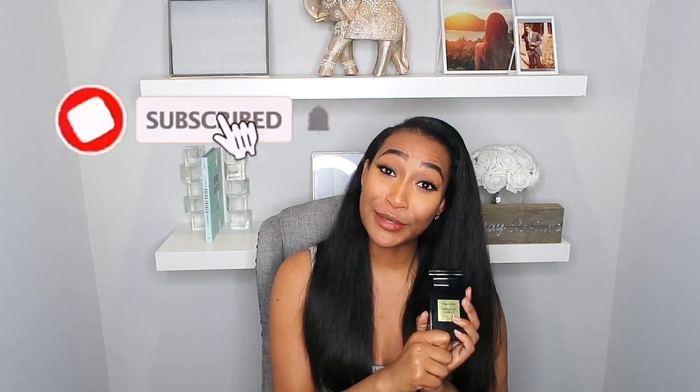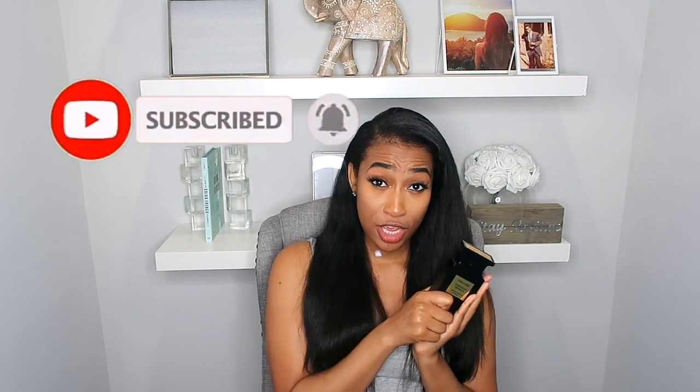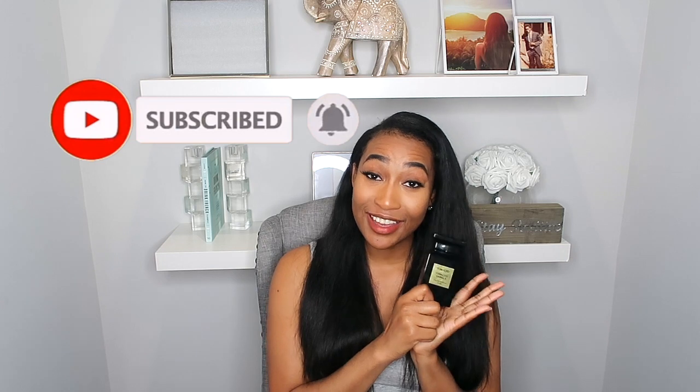That is my take on Tom Ford's Tobacco Vanille. I'd love to hear your take on it — do you love it, do you hate it, is there something out there that's better? Let me know down in the comments below. That concludes my review of Tom Ford's Tobacco Vanille — I'll see you guys in my next video, bye!